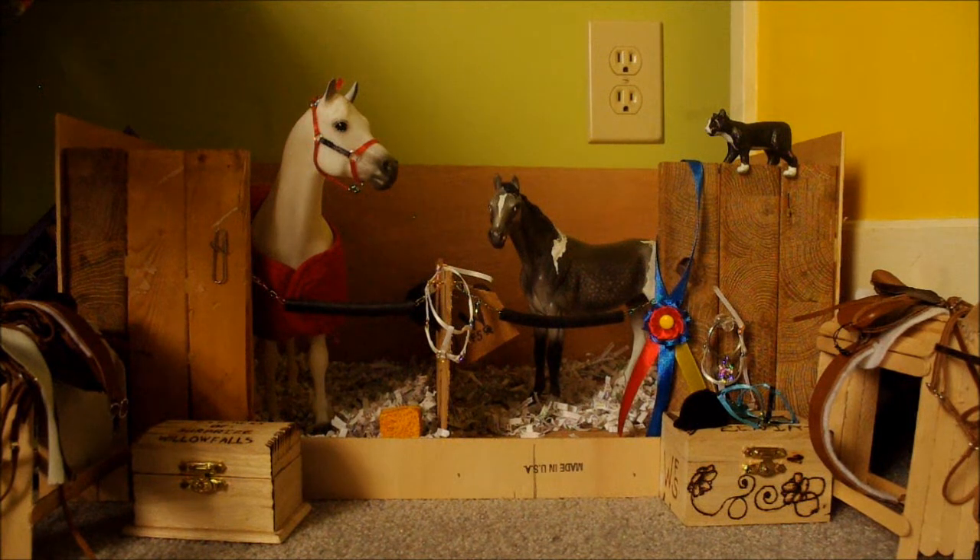Hey guys, Cricket Chirp here. Huge update video today — lots and lots of updates. I'm sorry I haven't done a video in so long; I just didn't have a way to. So I finally have a way to today. I'm borrowing my mom's camera, so this is gonna have to be a quick video.